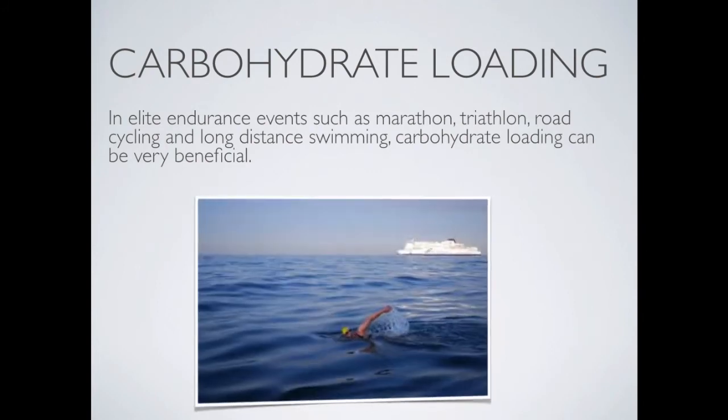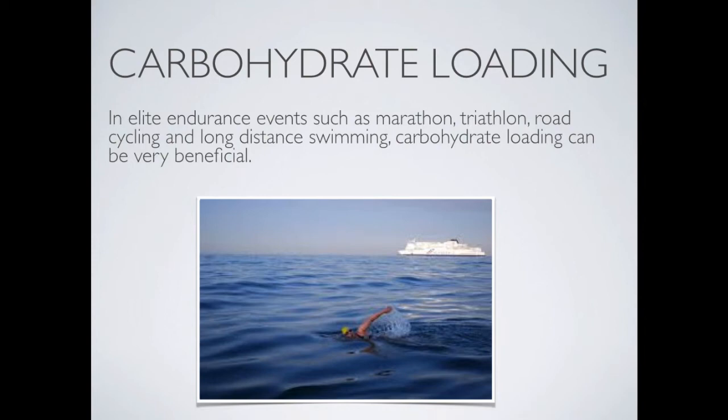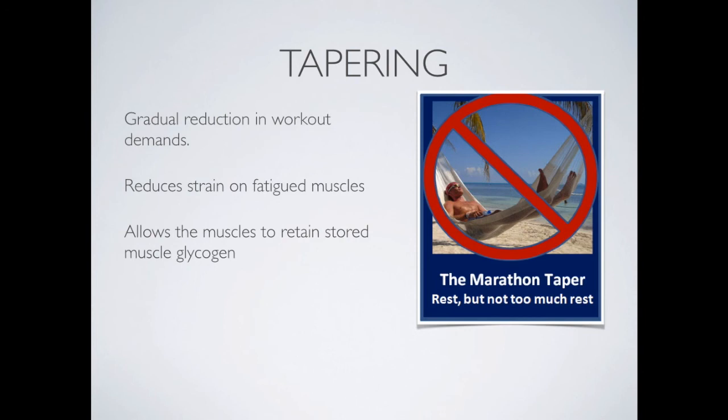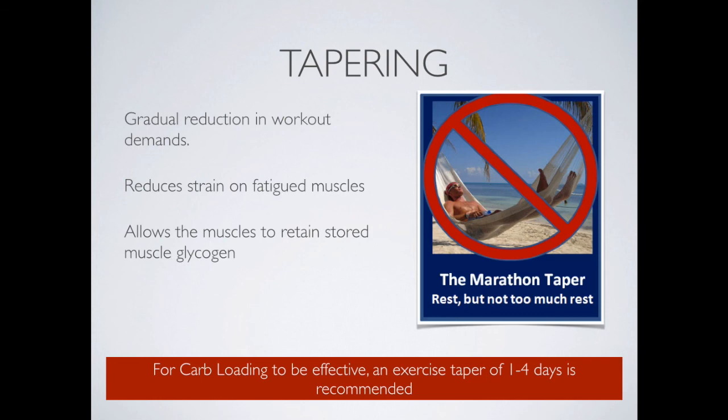In elite endurance events such as marathons, triathlons, road cycling, and long-distance swimming, carbohydrate loading can be very beneficial. However, it's probably not as beneficial for team sport players, who need to train with their team throughout the week and can't easily do an exercise taper. Tapering is a gradual reduction in workout demands that reduces muscle fatigue and allows muscles to retain stored glycogen. For carb loading to be effective, an exercise taper of one to four days is recommended.